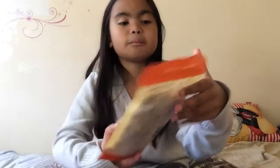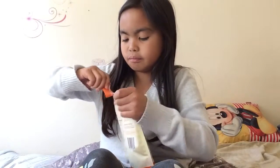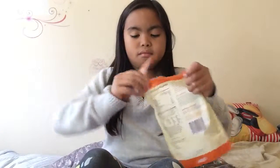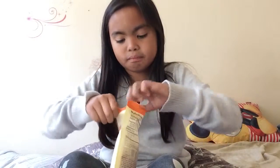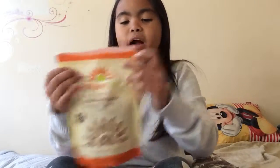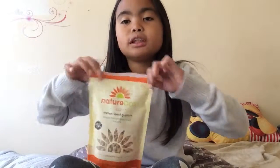French toast granola. Oh my God. Mmm. I like it. It tastes absolutely like French toast. That is so crunchy.